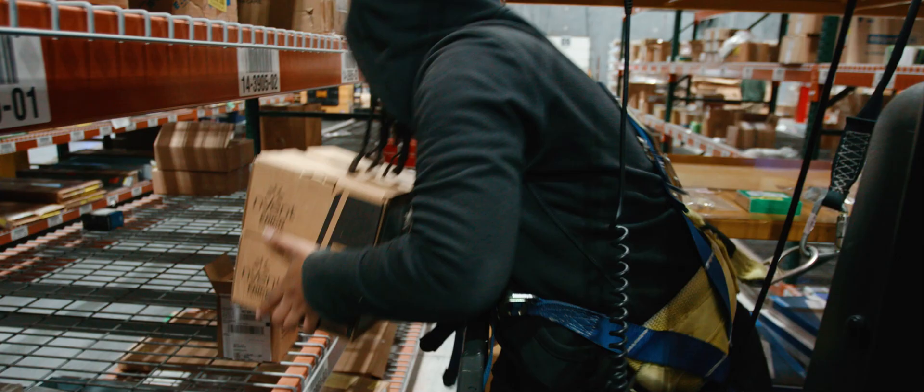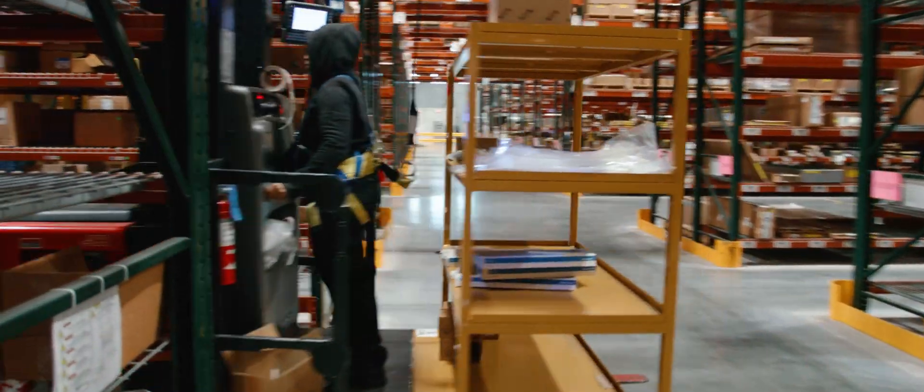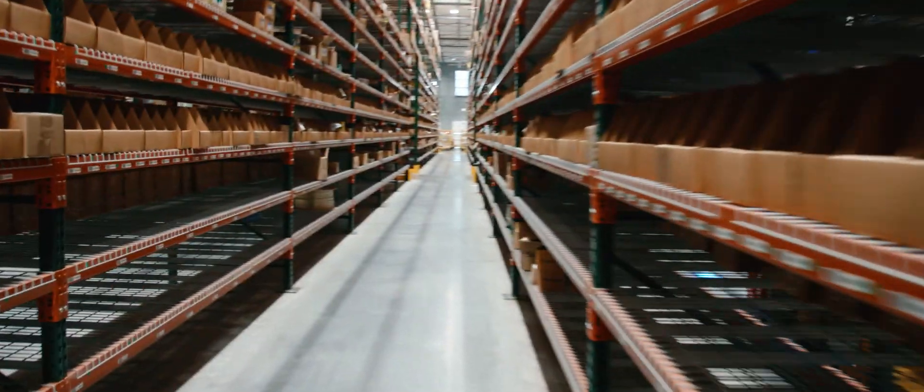Smooth operations in our warehouse is kind of the key to us being able to serve our customers. Getting that material out as fast as we can and getting it to the customer where they want it, when they need it and how they need it — that is the lifeblood of our business. That's the white glove service that we provide.